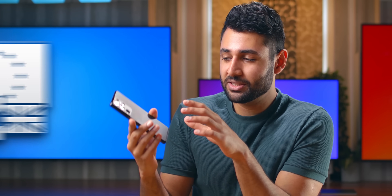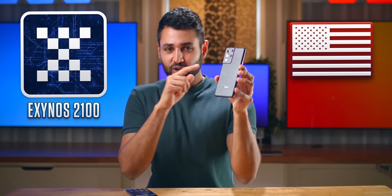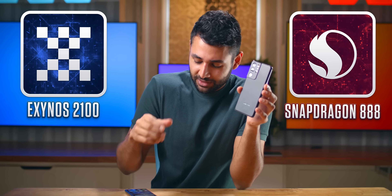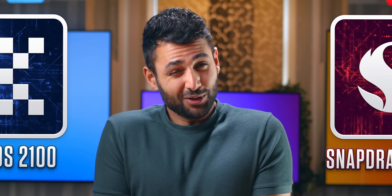This is a European Galaxy S21 Ultra, powered by Samsung's own Exynos 2100 chip. But this is a US version of the exact same phone, powered by Qualcomm Snapdragon 888 chip. And I've got some bad news.